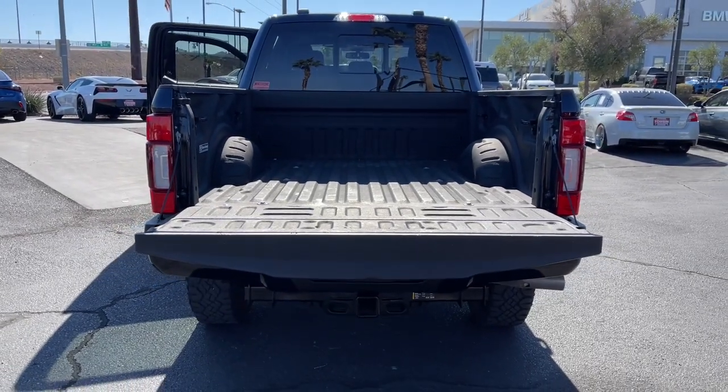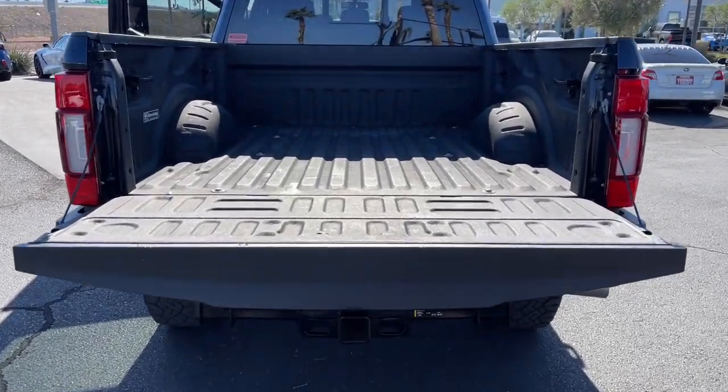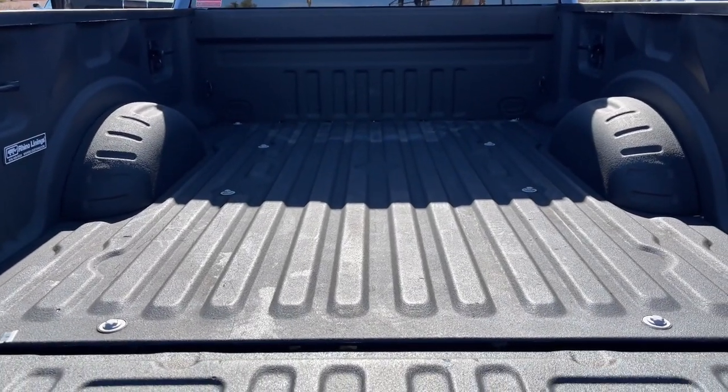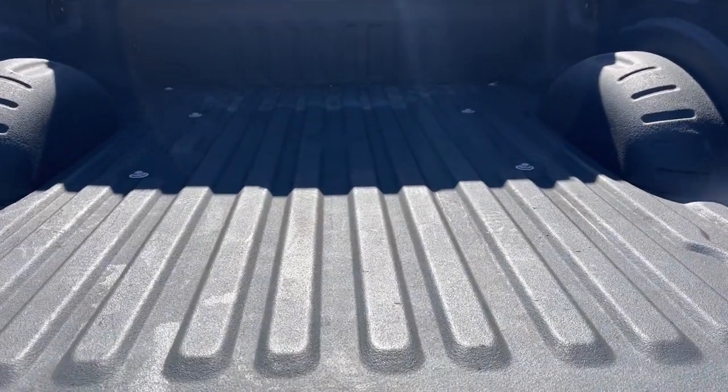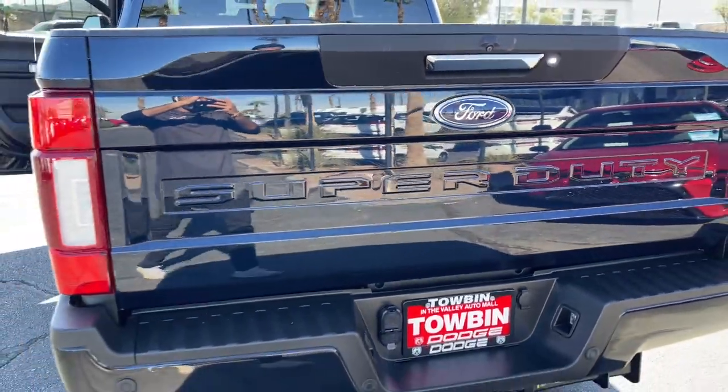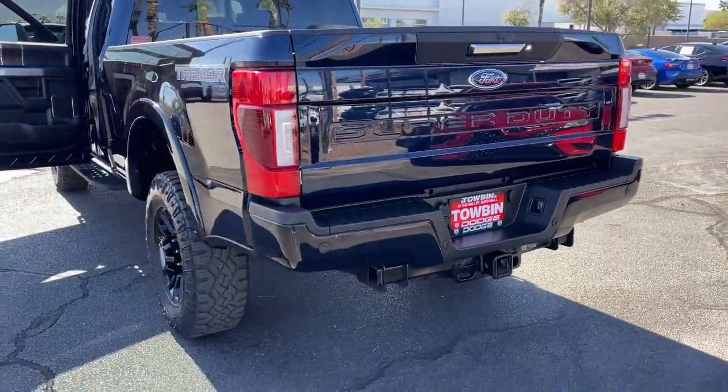These are just some of the great options this vehicle comes with: navigation system, keyless entry, power passenger seat, heated mirrors, satellite radio, backup camera, fog lamps, premium sound system, alarm, and power driver seat.